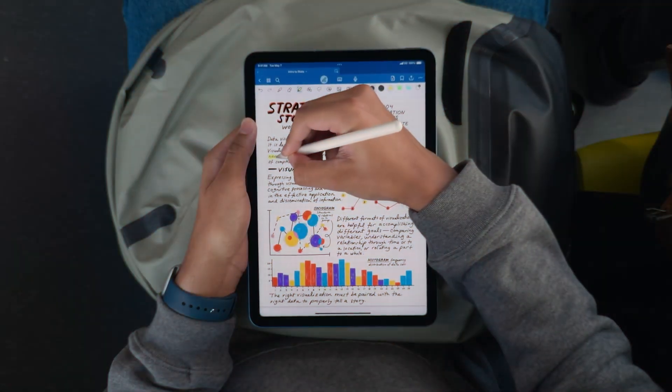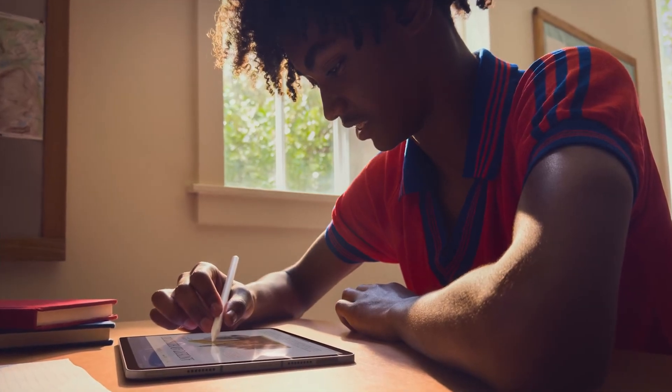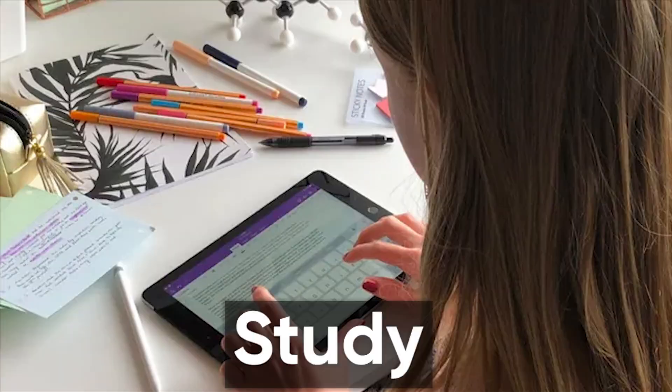Your iPad can be a productivity powerhouse if you have the right apps. In today's video, we are counting down the top five most productive apps for your iPad that will transform how you work, create, and study.